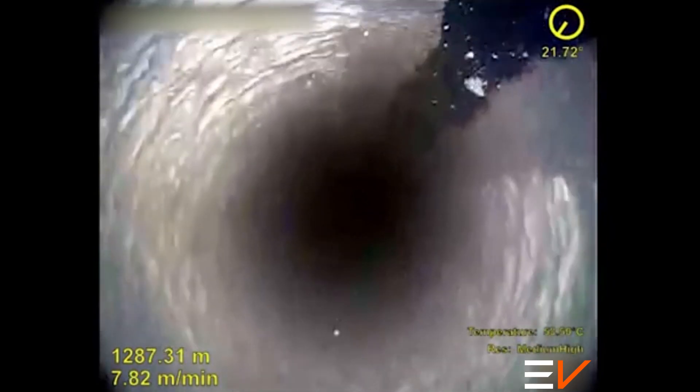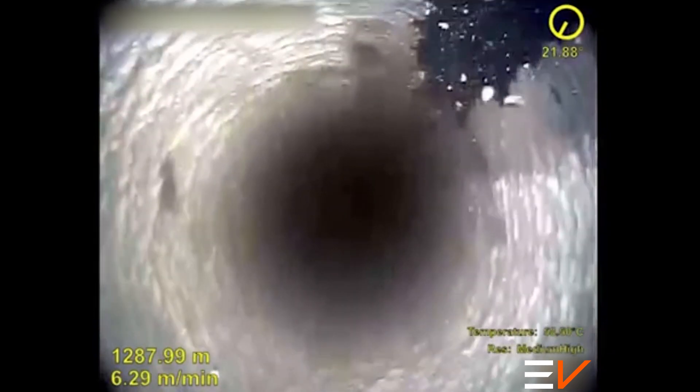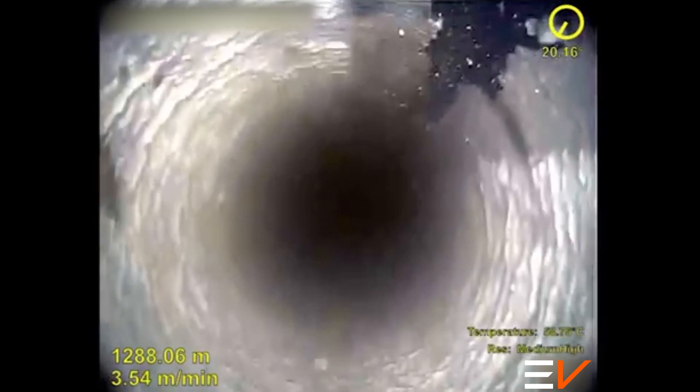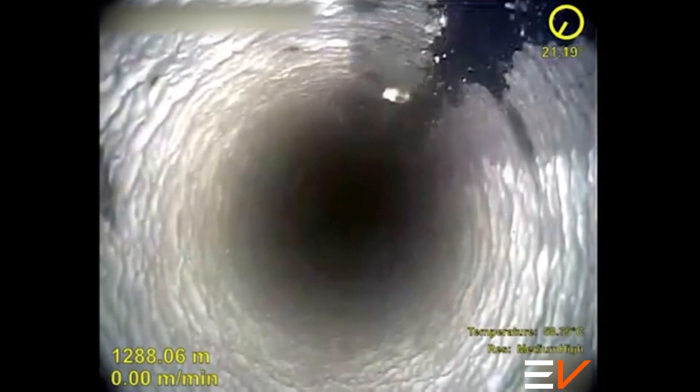This video of the month was recorded with an Optus HD eLine camera run for an operator in Southeast Asia to provide critical diagnosis required for work over planning. The inspected well, previously a geothermal producer, was being injected with fresh water and blockages had been registered during operations preceding the camera run.